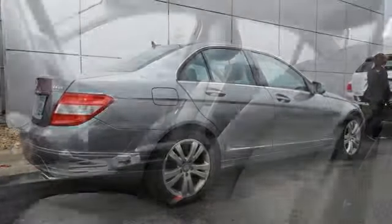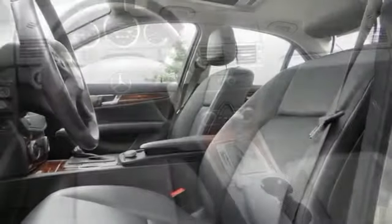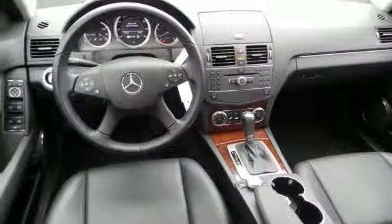Consumers named it a premium compact car Best Buy in 2010. It's one sharp-looking ride. This is how you get on down the road in style. Stop, buy, call or email today.